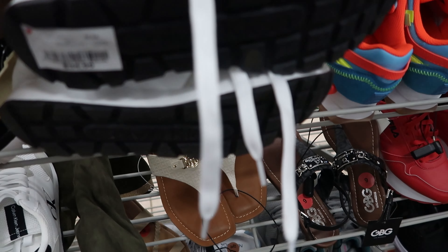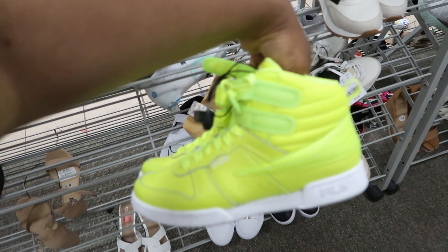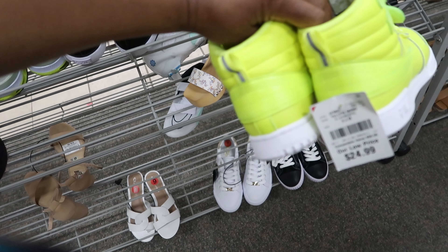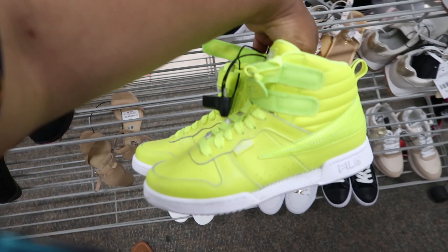These K-Swiss right here are $34.99. These ones are bright — $24.99. They remind me of highlighters.